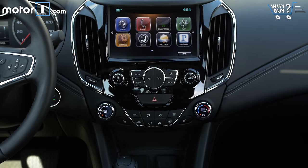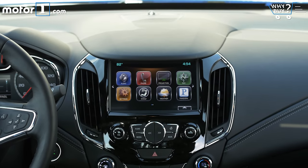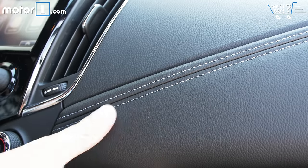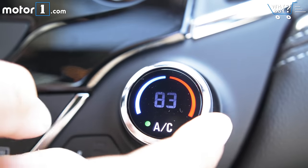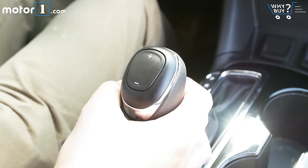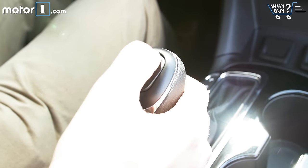This Cruze Premier, which has several option packages, is $29,000. Before you think that's super expensive, don't forget that most modern compact sedans can be optioned up to that level. The Cruze LS starts just below $18,000, but that's a real stripper model. I'd want to buy at least an LT, which will set you back $22,000.